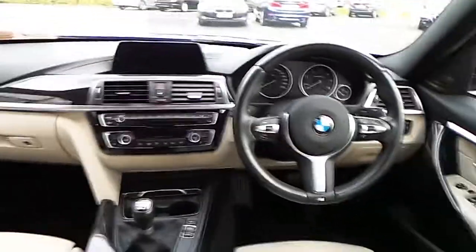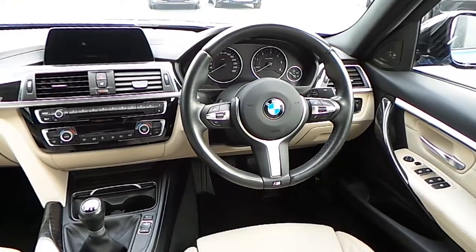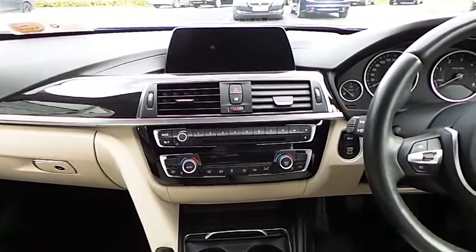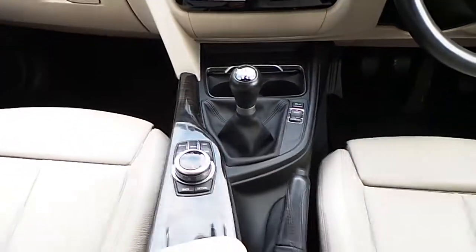A closer look at the dash where you can see the M Sport steering wheel with Bluetooth functions, cruise control and a speed limiter. You also have your air conditioning, the sat nav, and your 6 speed manual gearbox.